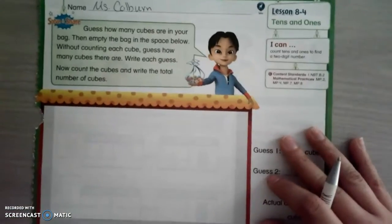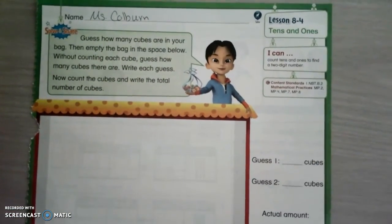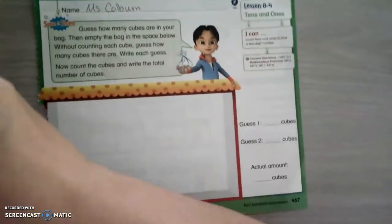Hey kiddos, good morning. Sorry, let me get the camera set. Okay, today we are doing 8.4, so you're going to need to get your 8.4 out, okay?